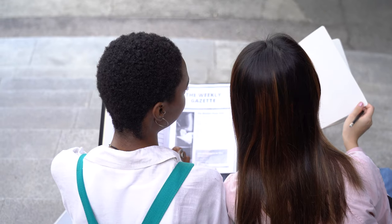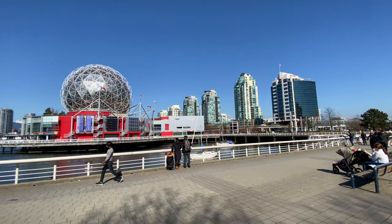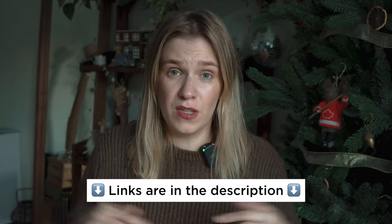Moving to the next exam: CELPIP. CELPIP is a test made specifically for Canada, mostly for immigration, but some colleges and universities also accept it. It's available only in a specific list of countries. CELPIP is also around three hours long and costs around $300, similar to IELTS and TOEFL. If you're planning to immigrate to Canada after your studies, CELPIP might be a good option. Results come in four or five business days. They also have a lot of free webinars, preparation materials, and books on their website, as well as some paid materials. All links will be in the description box.